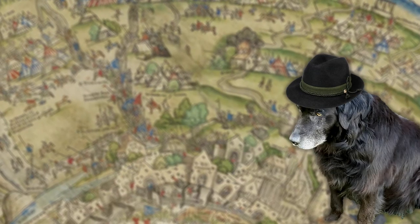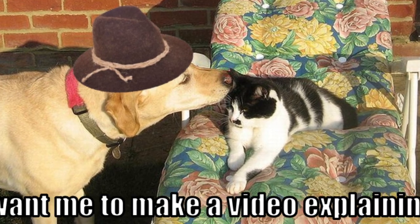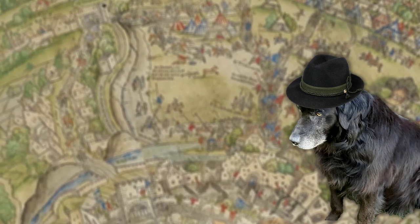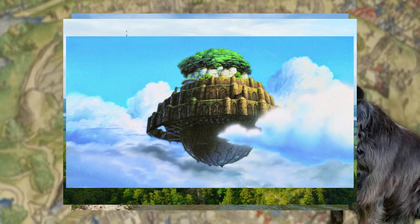Castles. Do I need to explain what a castle is? Didn't think so. You can tell me in the comments if you want me to make a video explaining castles. I'll start the series off with one of the wackier ones, and believe me, there are a lot of wacky castles out there, so be prepared.